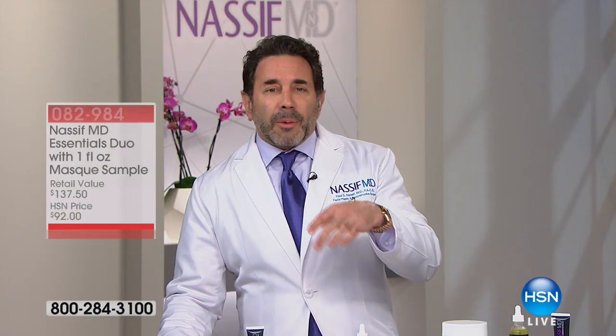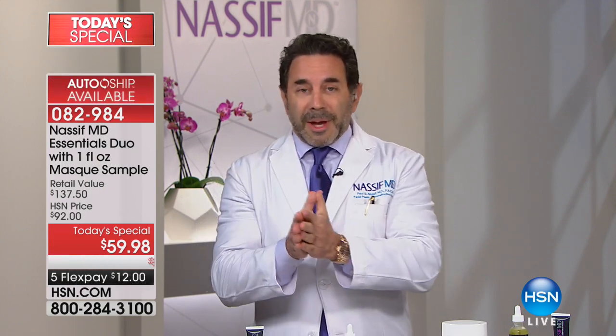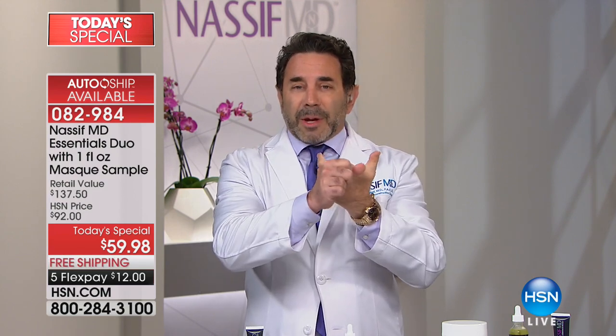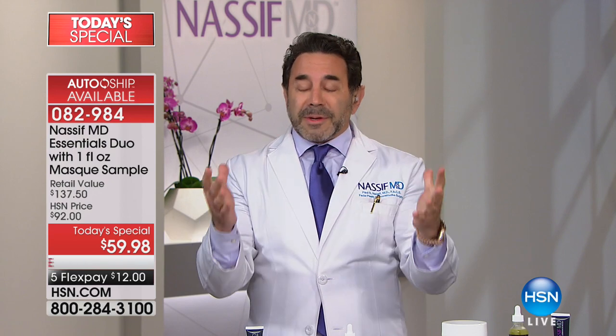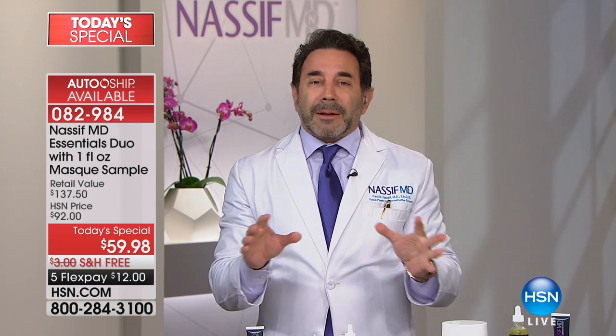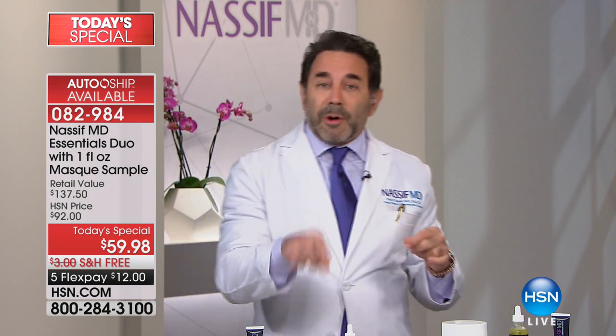We're doing four things just with this system of the detox pads and the Hydro Screen. Number one: exfoliation with the detox pads. Two: Hydro Screen for hydration. Three: decrease fine lines and wrinkles. Four: increase the firmness and tone of the skin. This is what it does automatically. You hydrate twice a day, but before you do that, I want you to exfoliate.